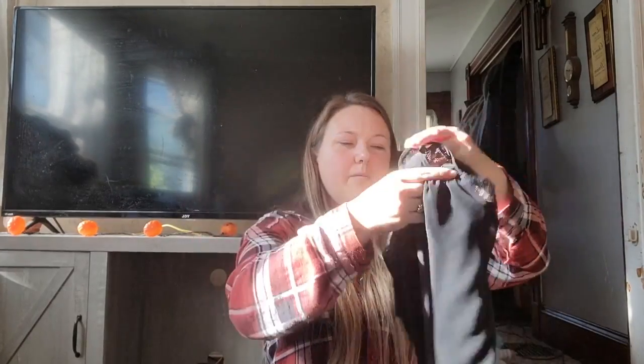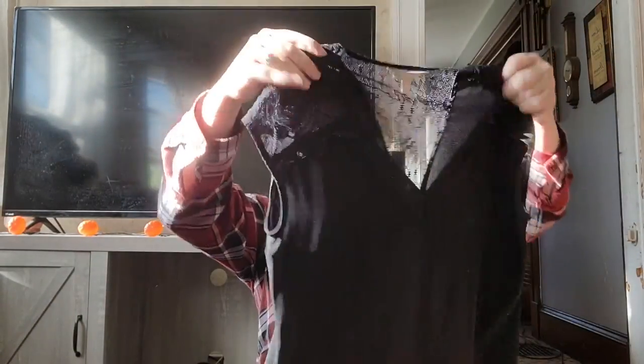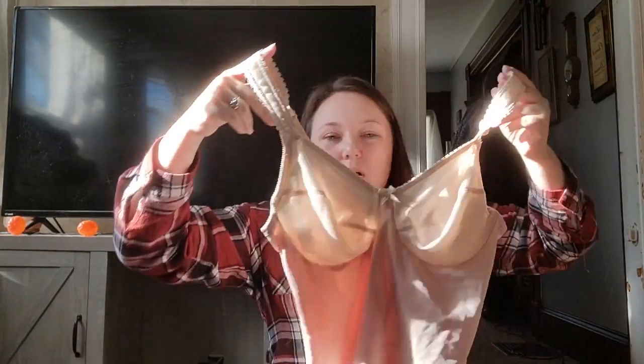This is Banana Republic, extra small — not even a great size, but it is cute with lace back and lace sleeves. This is a Cabernet bodysuit, nude color, without the corset design.